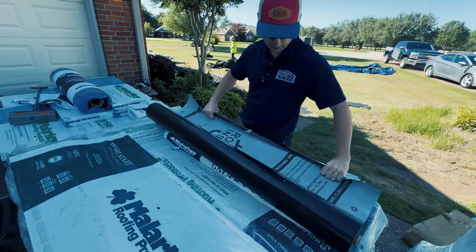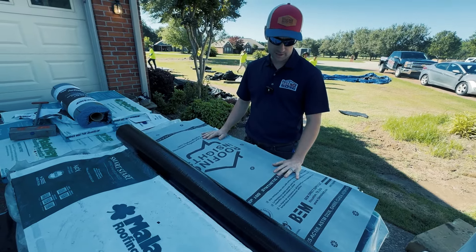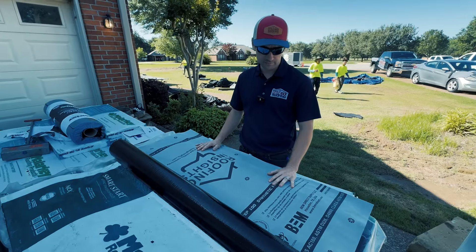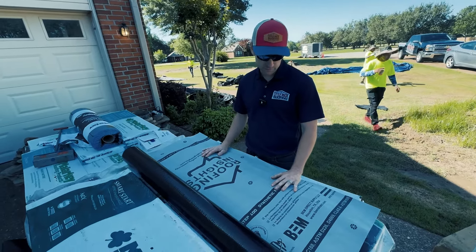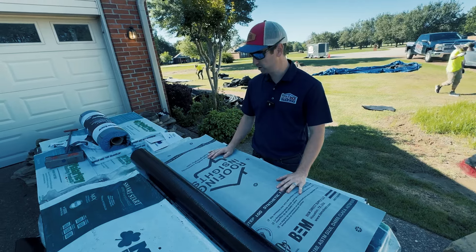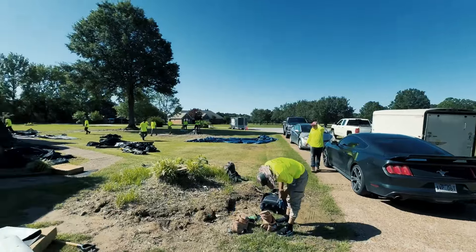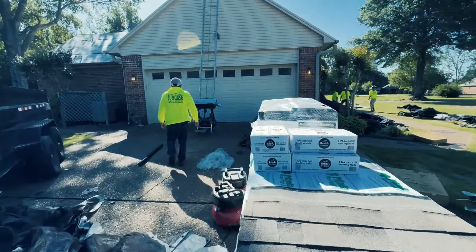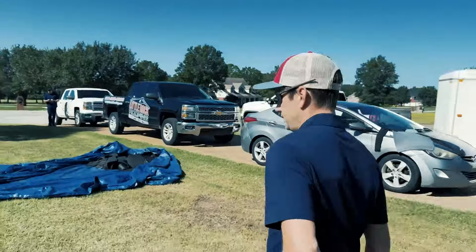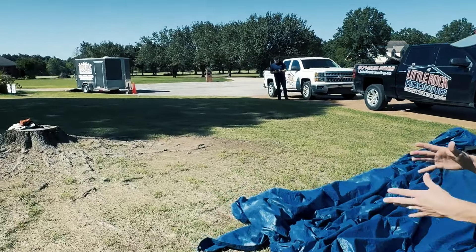The Manco ridge vents, Smart Start Malarkey starter — and this felt from Roofing Insights is a good felt. We've had a lot of good luck with it — good quality, the tear strength. The guys can step on it and not slip, even on a 10/12 or 12/12. They really feel good about the security of stepping on it without slipping.